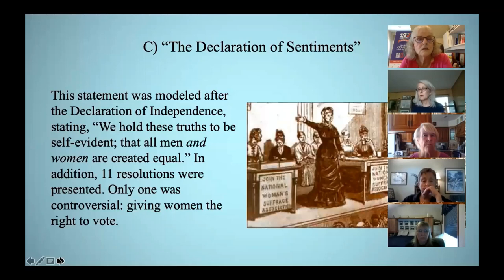In addition to the Declaration of Sentiments, there were 11 resolutions presented, and only one was controversial — the one asking for women to be able to vote. It was only when the esteemed abolitionist Frederick Douglass rose to speak in favor of it that it got enough votes to pass. It should be noted that Susan B. Anthony did not attend this convention; she and Elizabeth Cady Stanton, who would lead the women's suffrage movement for 50 years, didn't meet until three years later.